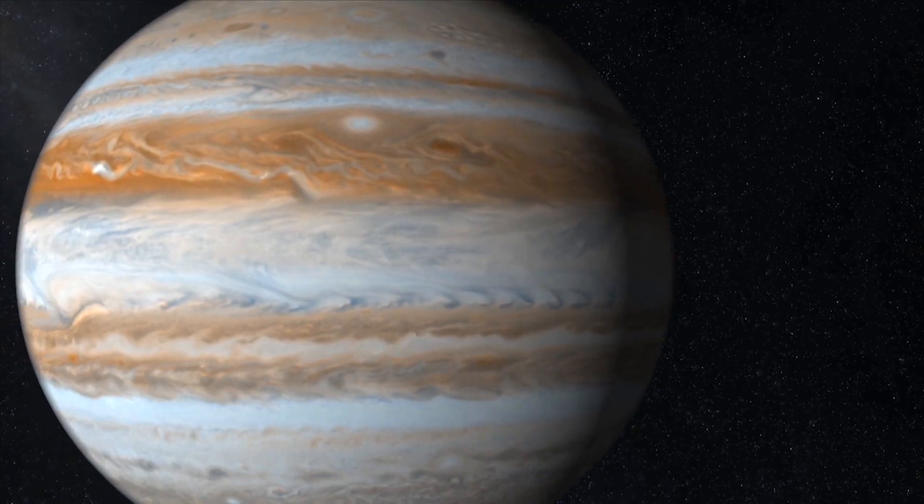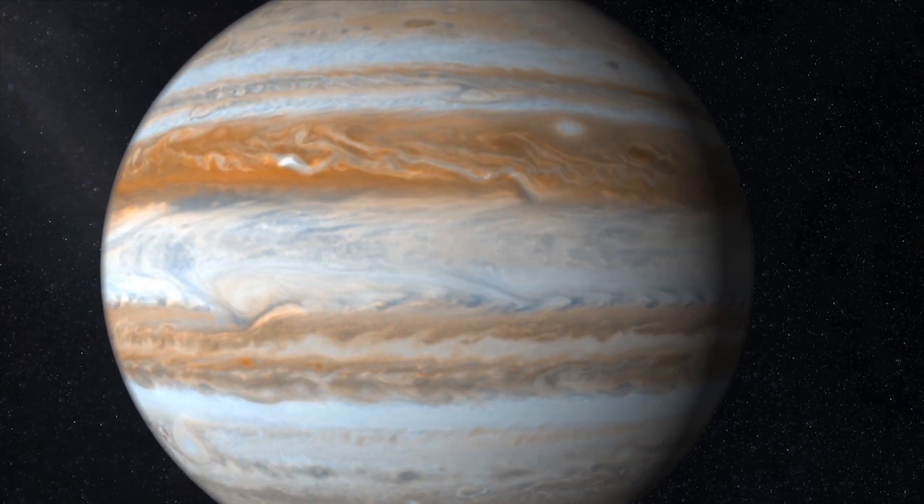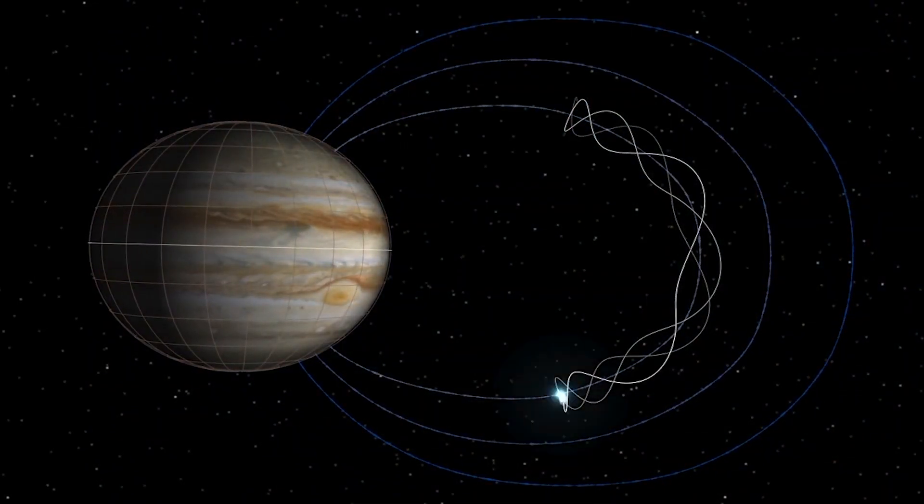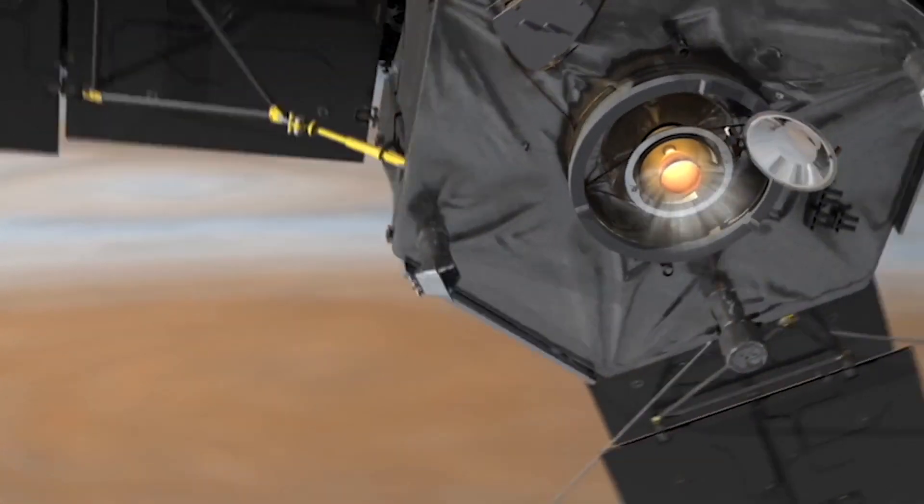We weren't even able to test that properly on the ground — we test opening the solar panels, but that's in Earth's gravity. Jupiter has the scariest radiation environment of any planet in the solar system. There's a huge population of energetic electrons moving at almost the speed of light. They're basically like a spray of machine gun fire hitting a spacecraft. The amount of radiation that would kill a person is about 1,000 rad. At Jupiter, we see approximately 20 million rad over the lifetime of our mission. It's kind of like the epic tale — man versus beast, David versus Goliath. Who's going to win? I don't know.